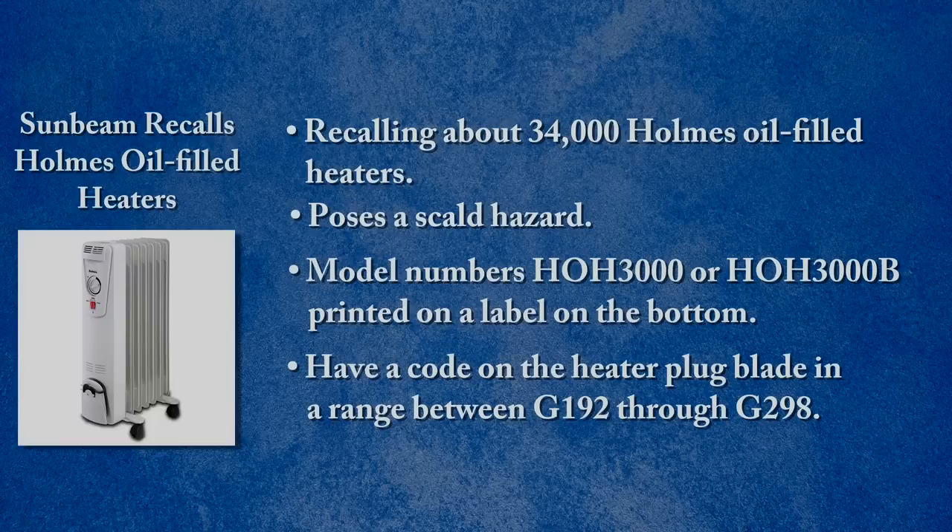The firm has received about 40 reports of heaters unexpectedly spraying heated oil, resulting in reports of property damage to carpet and fabrics. Stop using the recalled heaters, unplug them, and contact Sunbeam for your money back. That is Recall Roundup. Check our website cpsc.gov for more information on these and other recalls.